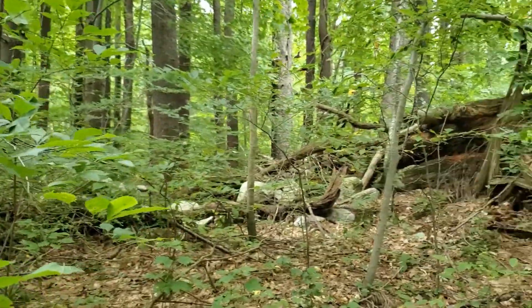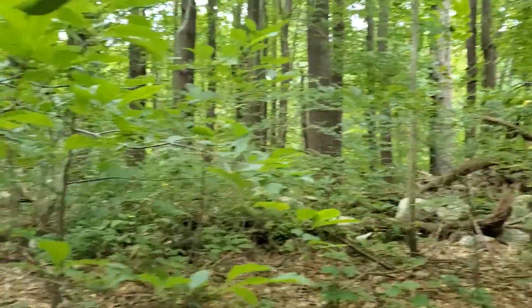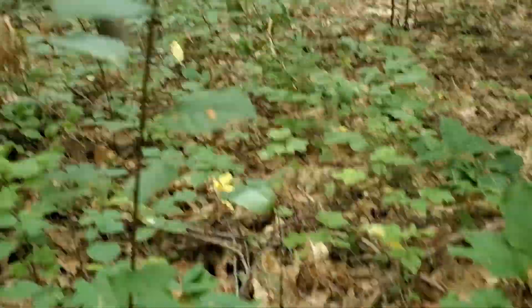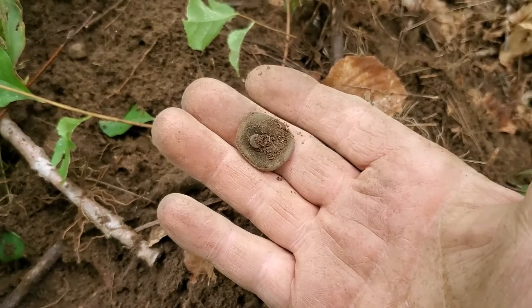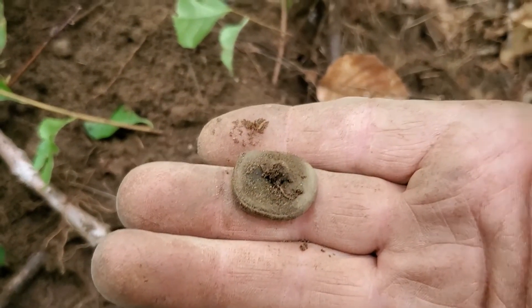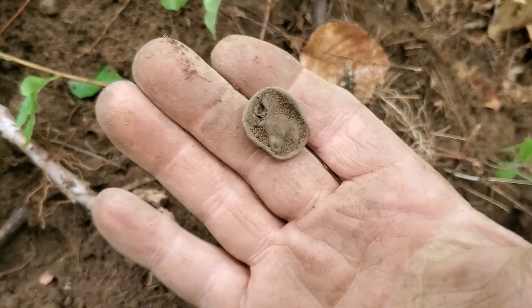I'm skirting the cellar hole — you can see some old fence and old walls that run all the way down. The cellar hole is just down over the other side, but I'm working the outside perimeter. I just found myself a real nice button. I don't know what's on it yet — there is something on it but I lost my brush on the last hunt. The shank is still there. It actually looks like an eagle, but I don't think so — we'll check it out.